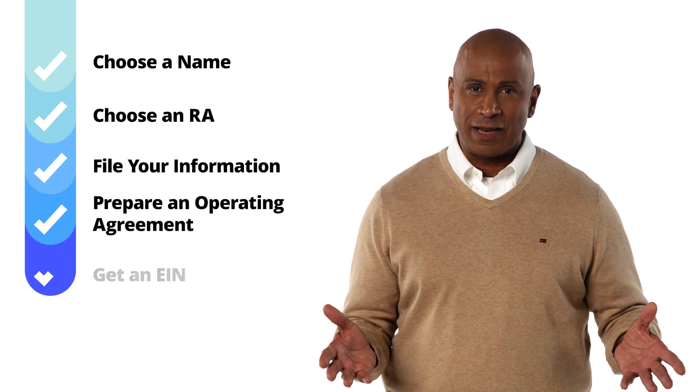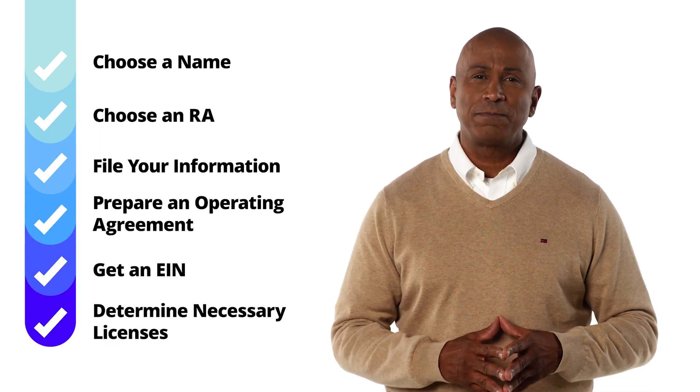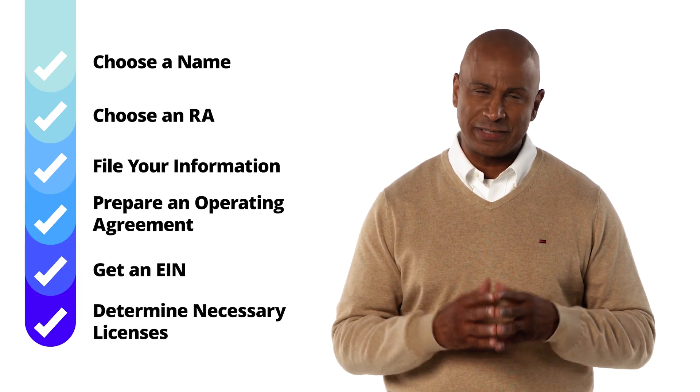Of course, there could be more to forming an LLC than just these few steps. That's where LegalZoom comes in. Once you're ready to start your business, we'll be there to help.